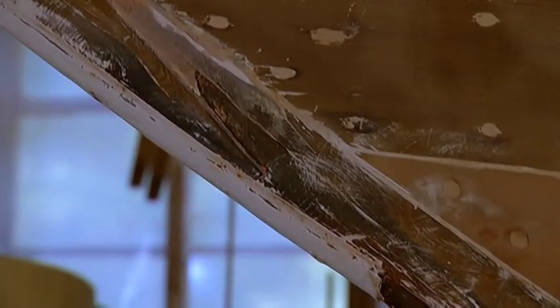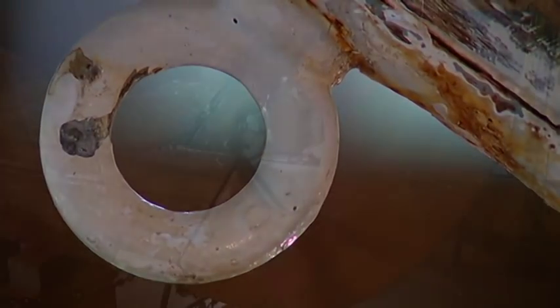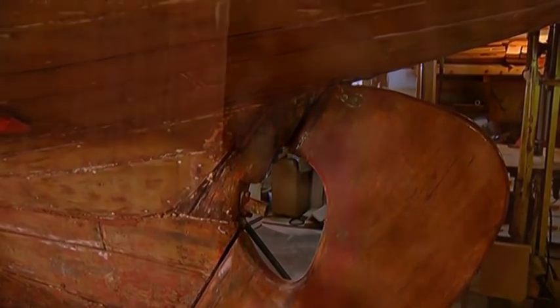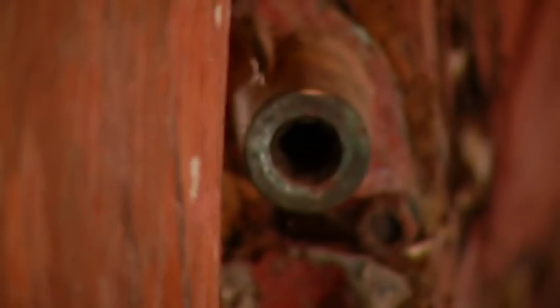Originally there was a debate whether to just restore her and put her back in the water, or do a proper restoration and find out what her ailments are and what's going on with her. The big one is her age — she's an old boat. When I opened it up and started looking around, finding the things that were loose, it kind of determined that her age is just catching up right now.